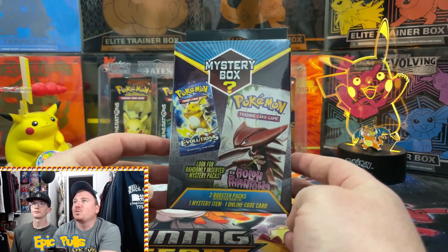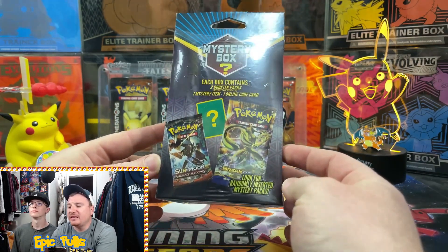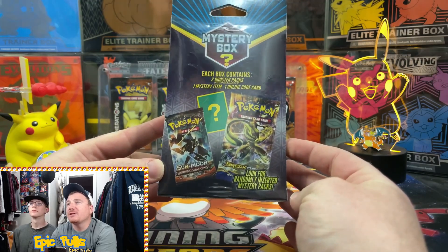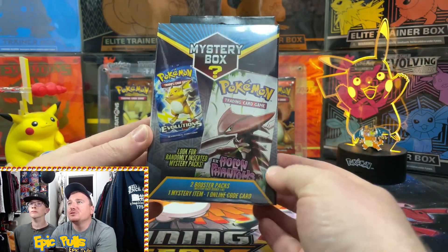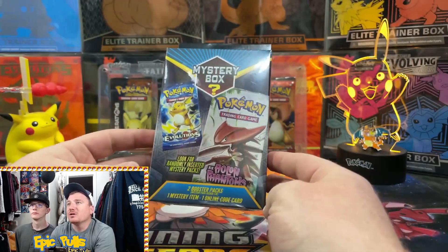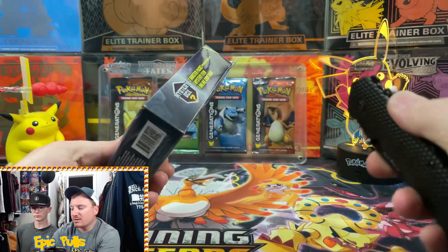We got our first Walgreens mystery box here. We're going to be cracking into all eight of these today. Each box contains two booster packs, one mystery item, and one online code card. They show some Burning Shadows and Breakpoint on the back, and on the front they got Evolutions and the EX Holland Phantoms pack, seeded one in ten.